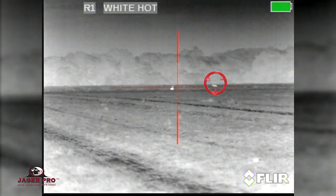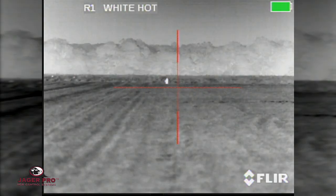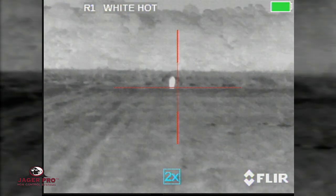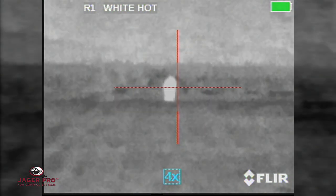Note the deer at 700 plus yards. The boar at 300 yards in 2x, 4x, 8x.